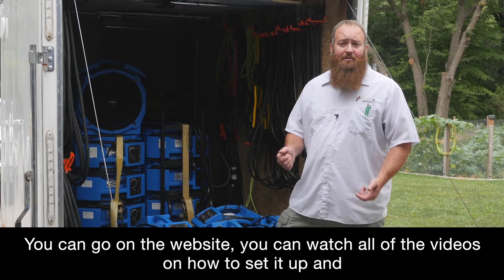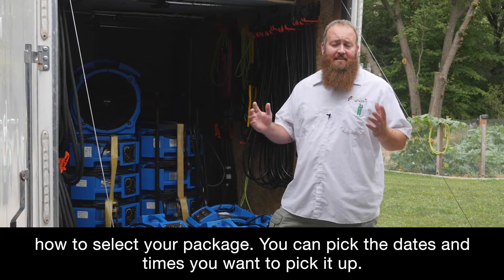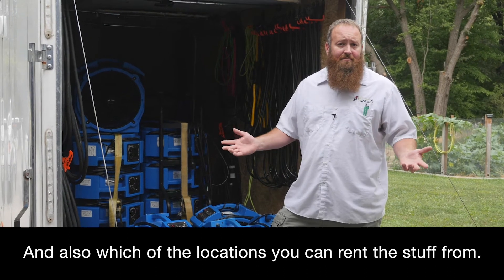You can go on the website, you can watch all of the videos on how to set it up, how to select your package, you can pick the dates and times you want to pick it up, and also which of the five locations you can rent this stuff from.